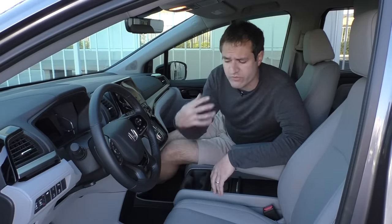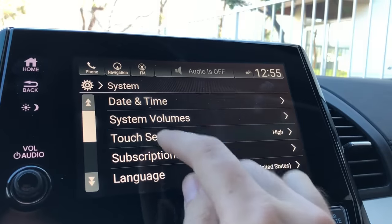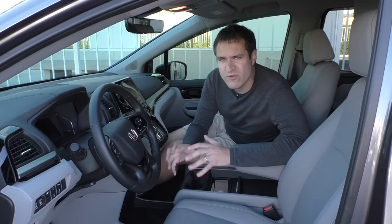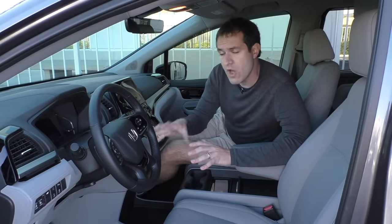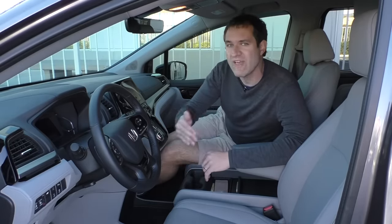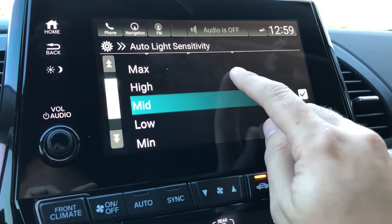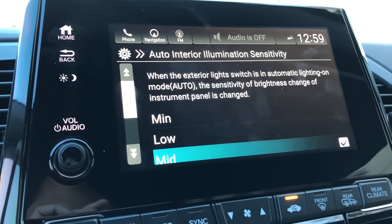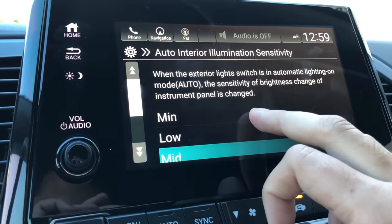There are other interesting configurable items in the infotainment system. For example, touch sensitivity — most car infotainment systems have just one level, but in this car you can choose the sensitivity level, and it even recommends high sensitivity if you're wearing gloves. You can also configure the automatic headlight sensitivity across five different options, and separately configure five more options for interior lights nighttime sensitivity — so your headlights can turn on the moment it starts to get dark while your interior ambient lights don't turn on until it's fully dark.